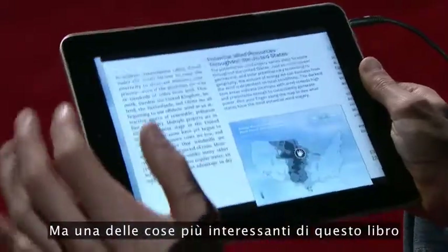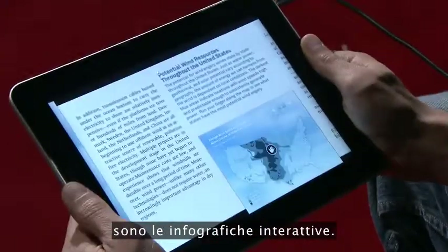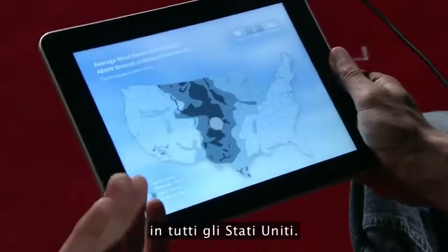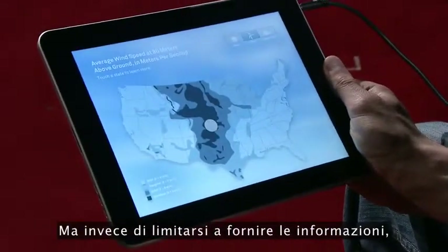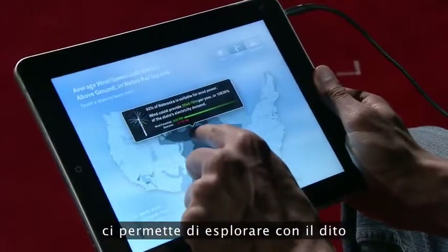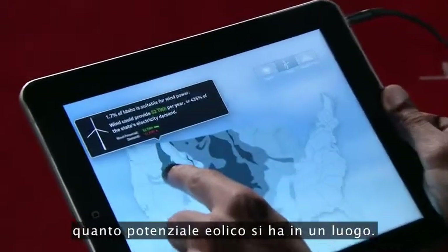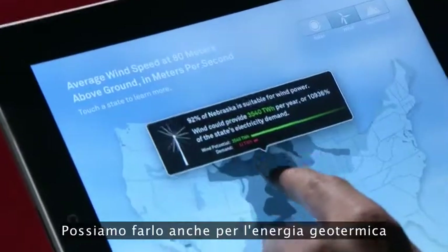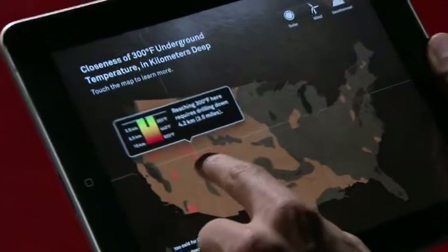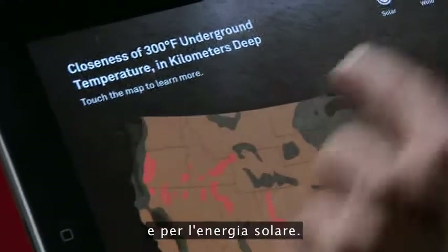One of the coolest things in this book are the interactive infographics. This one shows the wind potential all around the United States. But instead of just showing us the information, we can take our finger and explore, and see state by state exactly how much wind potential there is. And we can do the same for geothermal energy and solar power.